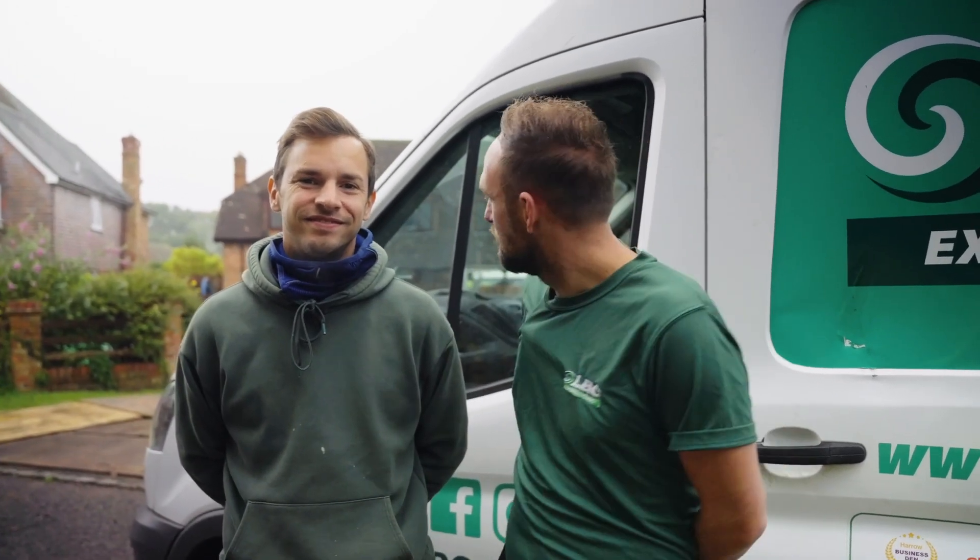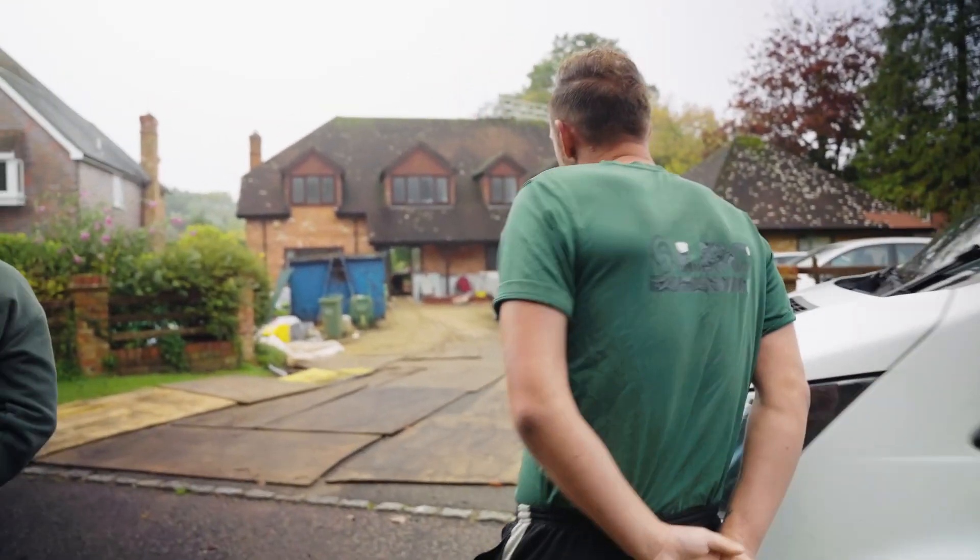My name's Aaron. My name's Matt. We're here today to clean this lovely roof behind us. Do you want to come and walk around? Have a little closer look.